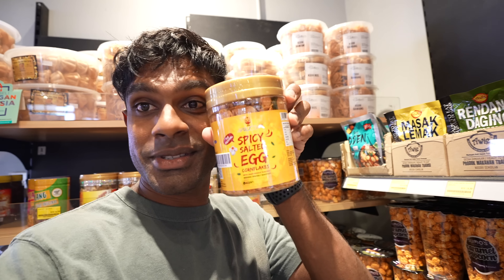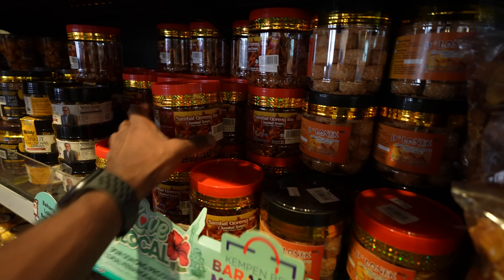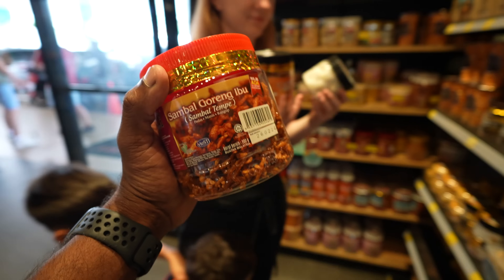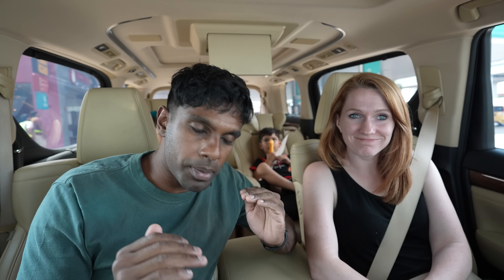Remember at the start of the video I said my friend bought me that salted egg cornflake? This was it — I found it! Everything here looks really, really good. I feel like Petronas is probably leading the way in the most varieties — we saw so much stuff, it was overwhelming how many things were there.